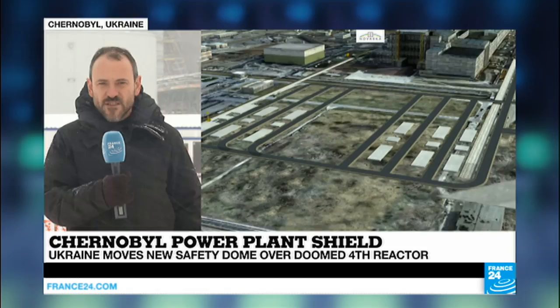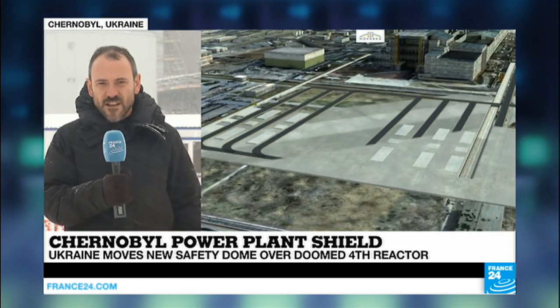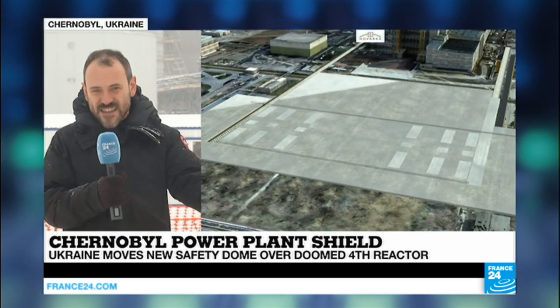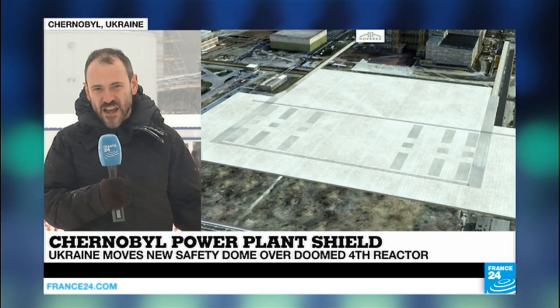It was actually built at a distance of 300 metres from the reactor itself, because as you get closer to the reactor core, radiation levels go up exponentially. So for the workers to work here safely, it was necessary to build it at a distance and then move it into place.